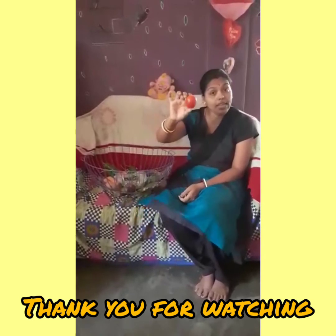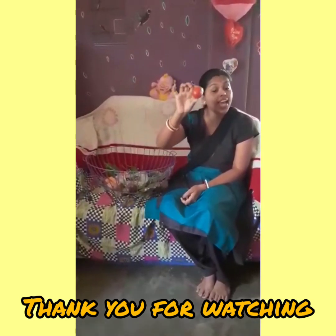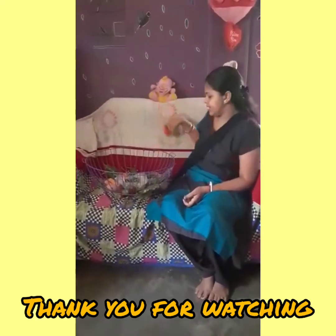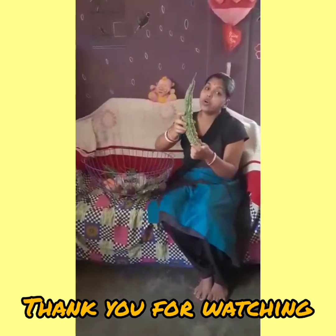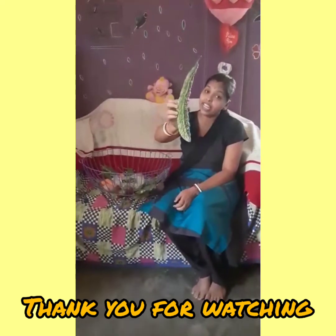This is a tomato. Tomato is red. This is a bitter gourd. Bitter gourd is green in color.